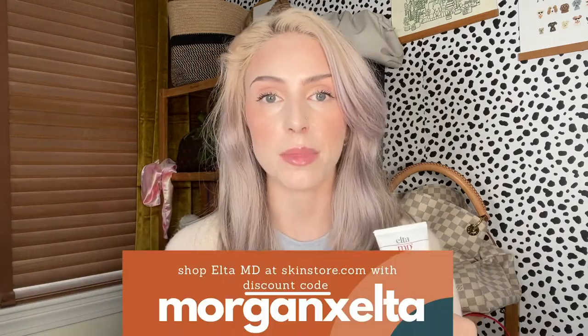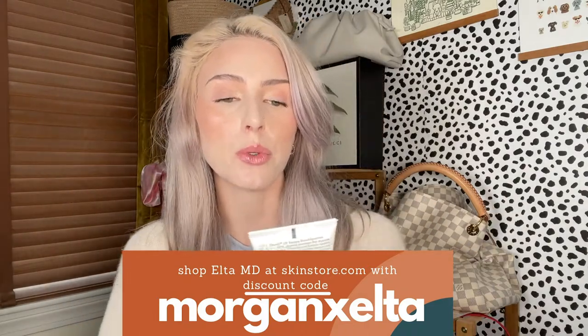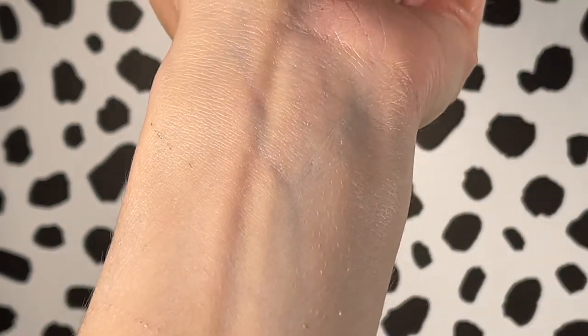For Elta MD, I have a specific discount code for SkinStore that is exclusive to Elta MD — I will list that down below. These are my two favorite Elta MD SPFs. The first one is the UV Restore Broad Spectrum SPF 40. This is a completely mineral sunscreen. It has this cute little pump that's really easy to dispense, and it works really well for me.